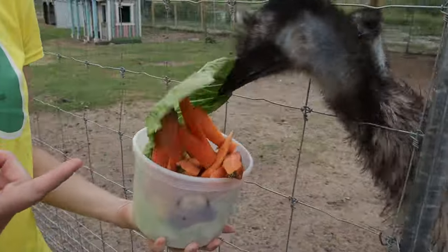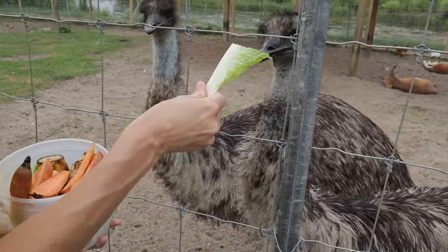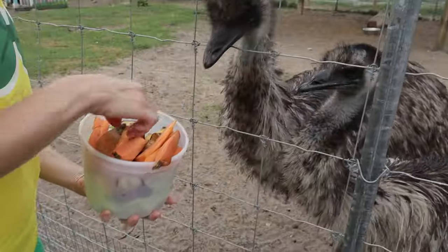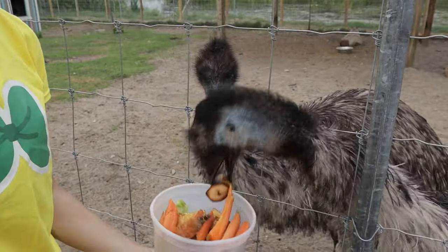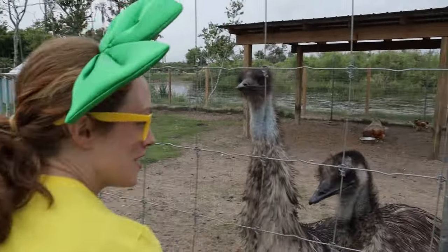Check it out! These right here are emus. I was wondering what you guys like to eat. You like lettuce, buddy? Do you like bananas? How about you choose? They like bananas! All right, let's go meet some of your friends.